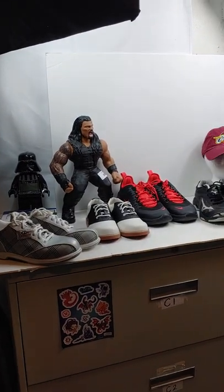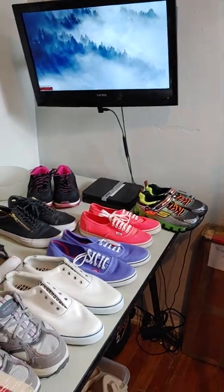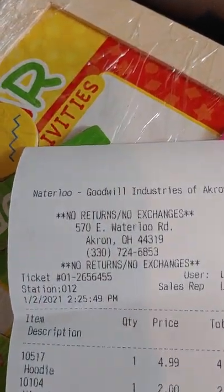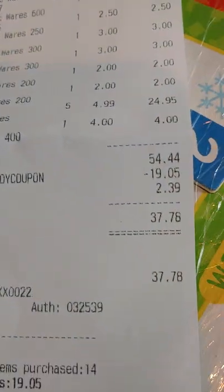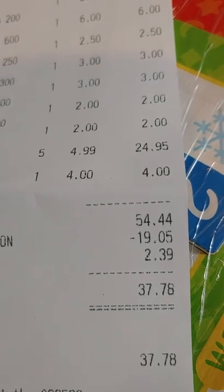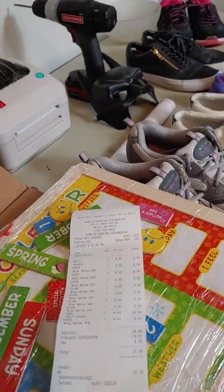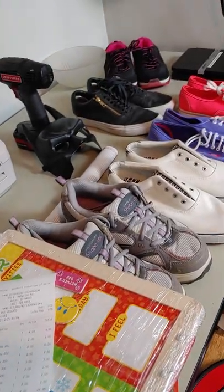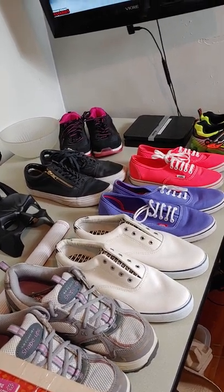You really don't have to spend large amounts of money as you might think. Here's my receipt from Goodwill. My original total was $54.44. I used my coupon from the last time I was there, and it dropped it down to $37.78 for all of this. Just conservatively, I plan to make at least ten dollars off each pair of shoes.